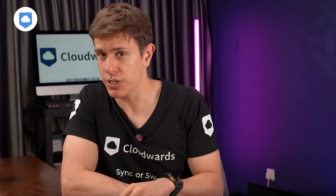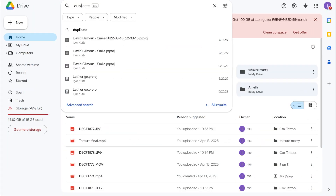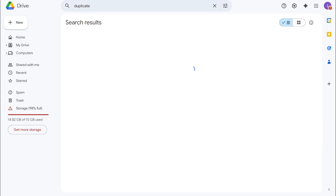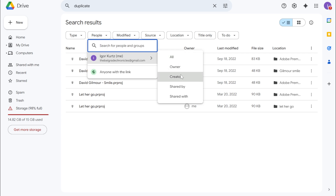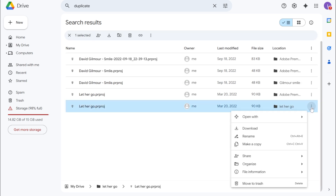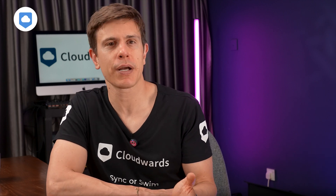Let's tackle those duplicate files that are secretly eating up your storage. Type "duplicate" in the search bar and Drive will show you potential duplicates. You can further refine this by clicking on People and choosing yourself to see your potential duplicate files. Review them carefully and delete the copies you don't need. I personally use this feature every few months and I'm always surprised by how many duplicates creep into my Drive — seriously, how many photos of the same cup of coffee do I really need?